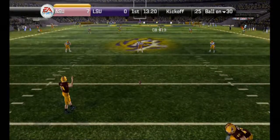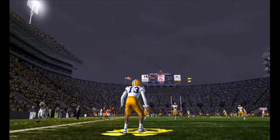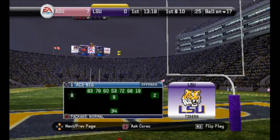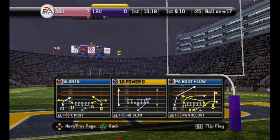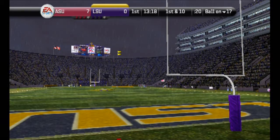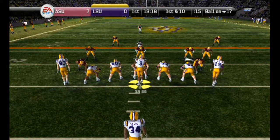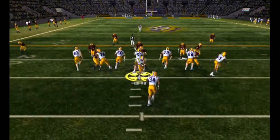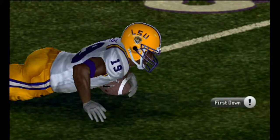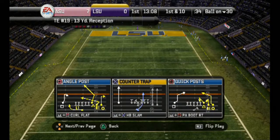Arizona State lines up for the kickoff. Here's the kick — number 13 fields it at the two. They'll start this drive at the 17, first and 10. LSU comes to the line with only one man in the backfield. He throws a dart to the right, got him on the run. They pick up a few yards on the pass. That fake handoff throws the secondary just enough to allow the receiver to come up with a nice gain.